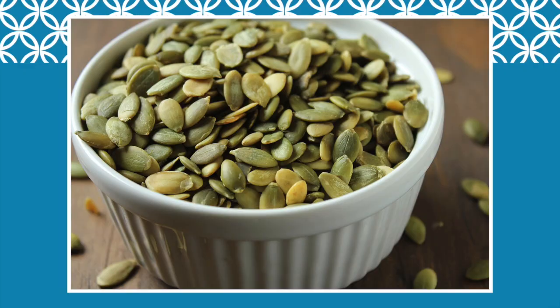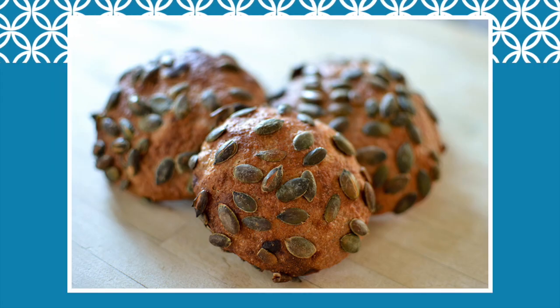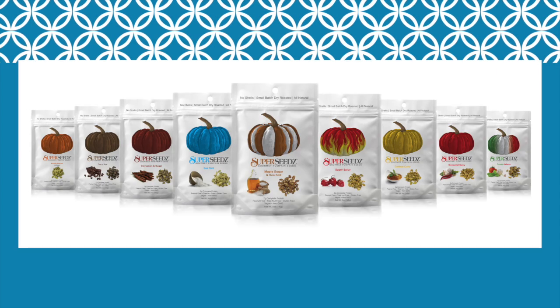Hey, welcome back to Food Trends TV. I am everyday innovator Dana McCauley, and today we've got a fun topic — we're going to talk about pumpkin seeds and how they're trending up. We usually think about pumpkin and pumpkin seeds around Thanksgiving and Halloween, but pumpkin seeds, especially the green ones, also known as pepitas, are turning up in our cooking, in snack products, and as a snack themselves more and more frequently.